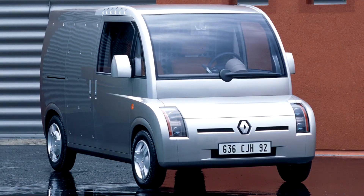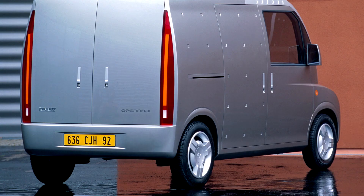Renault Operandi Concept 2000. Representing a new generation of light commercial vehicles, Operandi and Modus are the successors to Modus, a concept car unveiled in 1994 as part of the city fleet range. Operandi is a goods transportation vehicle with a hybrid drive unit enabling all-electric operation in town and combined internal combustion and electric operation in suburban zones. In 1994, Renault built several city cars of the future, including the Modus van.